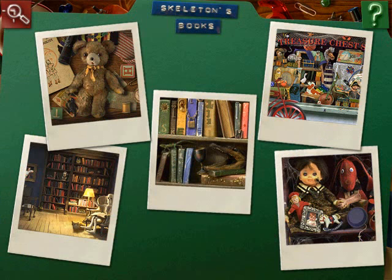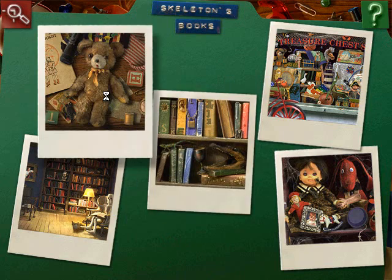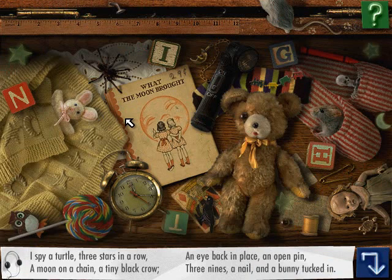Which book is the skeleton's favorite? Can you read into these I Spy riddles? Sure I will. Let's start off with this one. I spy a turtle, three stars in a row, a moon on a chain, a tiny black crow, an eye back in place, an open pin, three nines, a nail, and a bunny tucked in.